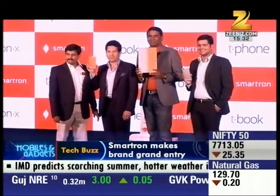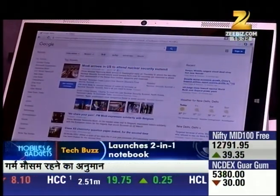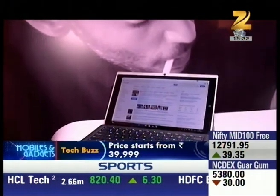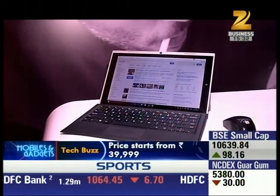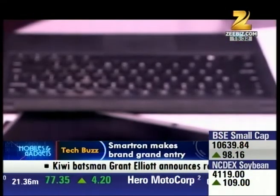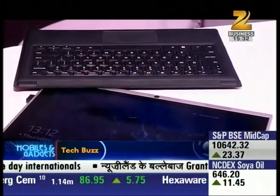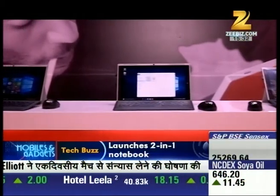Smartron is a made-in-India brand that has announced a new smart book with the tagline 'Smart Things for Life.' Smartron has launched its T-book with a 12.2-inch screen. This 2-in-1 T-book runs on Windows 10 and is powered by Intel Core M processors. It is priced at Rs. 39,999 and will be available in mid-April.